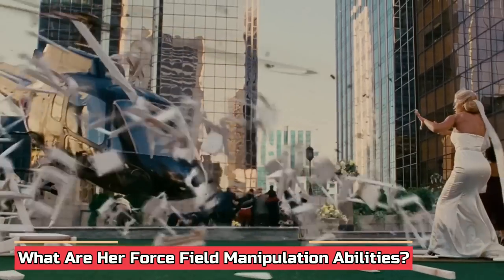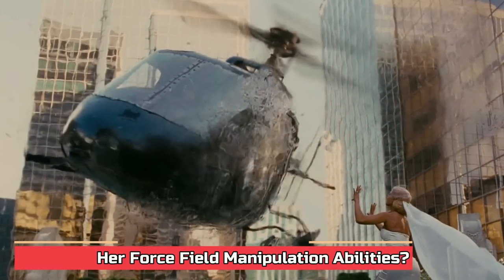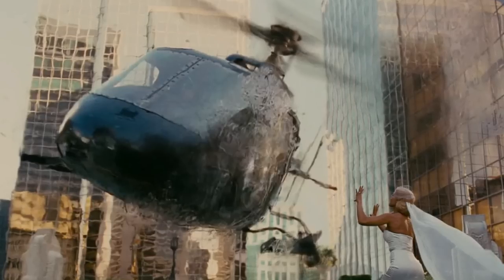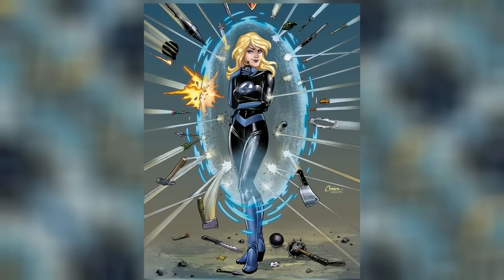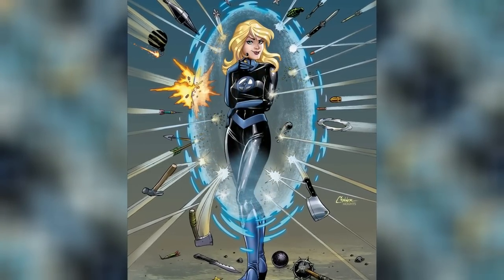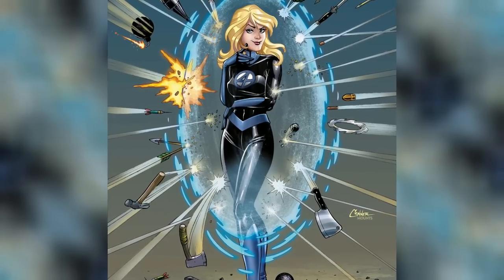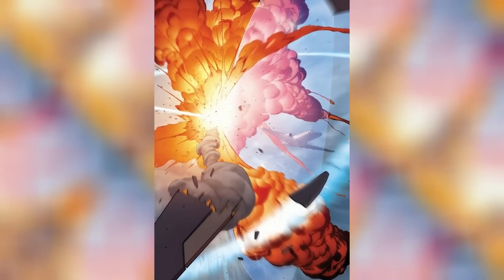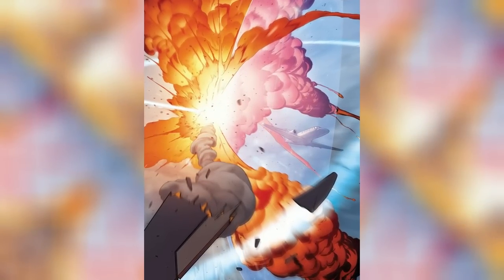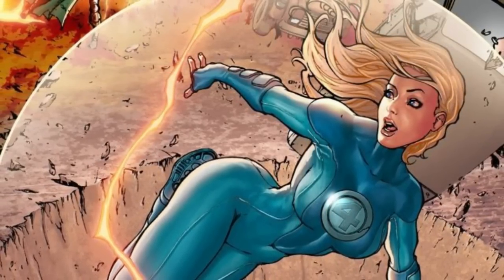What are her force field manipulation abilities? Sue can generate force fields of incredible strength and durability by tapping into the cosmic force. These energy constructs can vary in size and shape, adapting to suit her needs and circumstances. Sue's force fields possess remarkable defensive capabilities, capable of withstanding powerful attacks from physical and energy-based sources — whether deflecting bullets, repelling lasers, or blocking the devastating force of explosions. Sue's force fields also grant her the ability to manipulate her environment, creating barriers, structures, domes, or intricate shapes, allowing her to restrain opponents, develop platforms for transportation, or even capture entities.